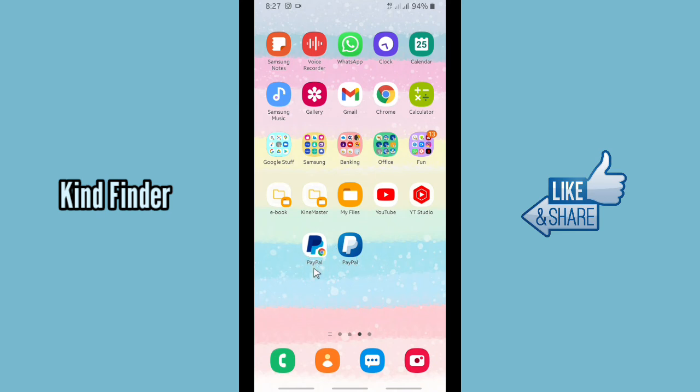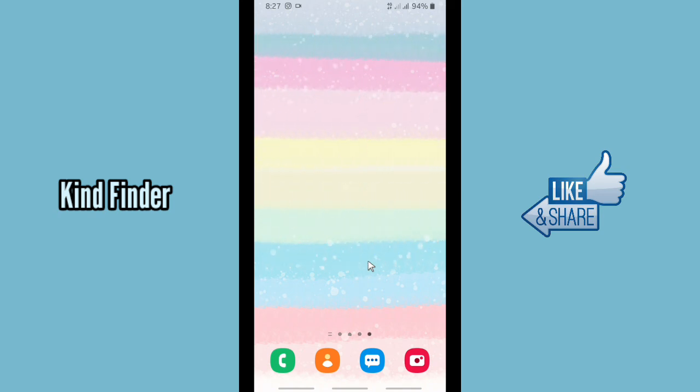That's how to save your PayPal password on Google. Thanks for watching this video. If you found it helpful, don't forget to hit the thumbs up button and share it with your friends. Thank you and good luck!